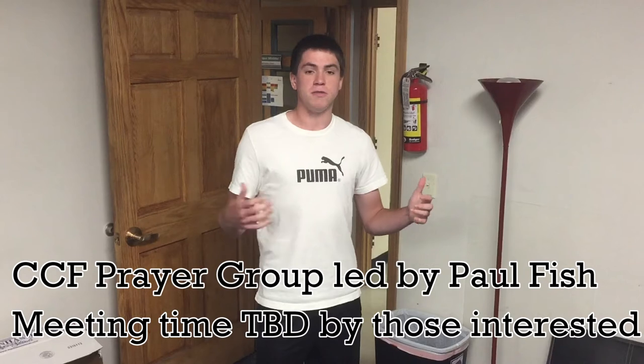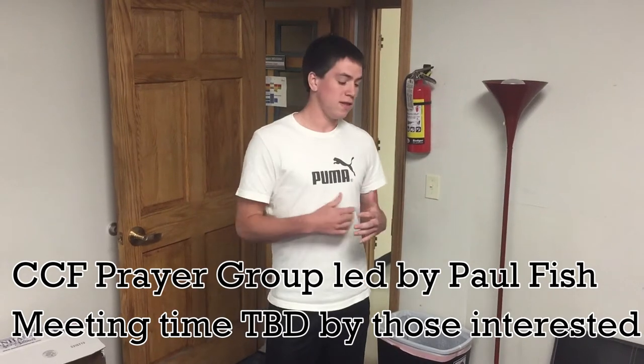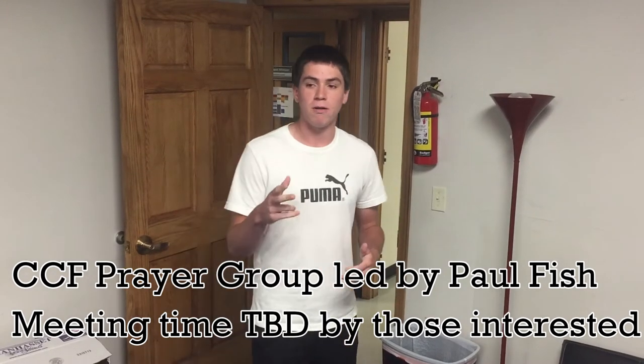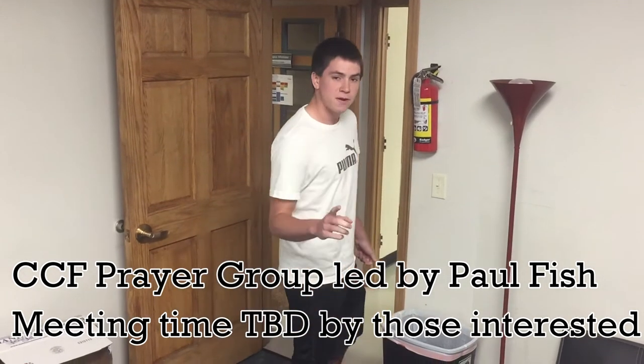We take out the trash in order to keep the house nice, and also in order to start a small CCF prayer small group. If you're interested in that, you can see Tall Fish. So this is the first step on how to take out the trash.